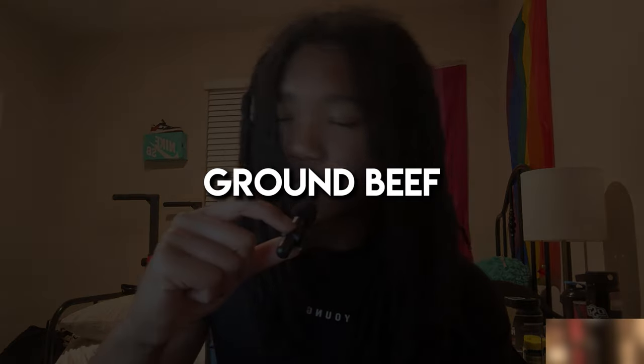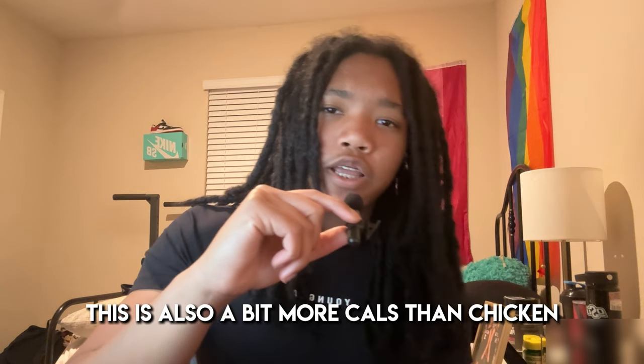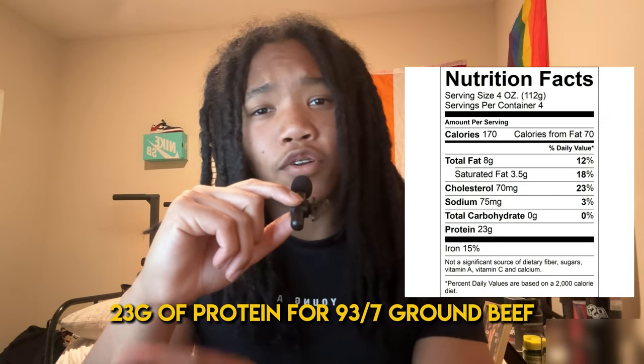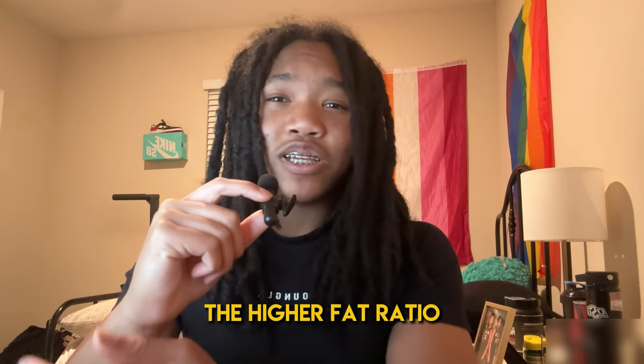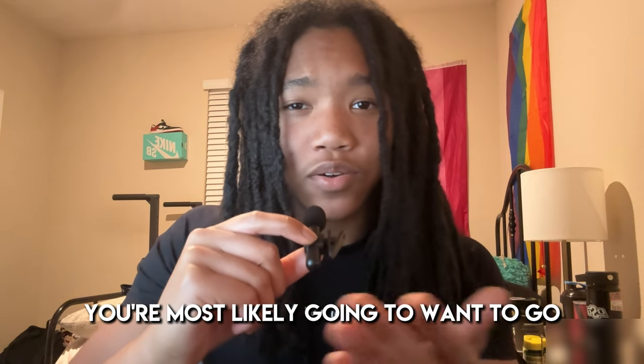Next up, ground beef. While this can be a little more expensive than chicken breast, I personally like ground beef more as I think it tastes better — and when you season it right, peak. This is also a bit more calories than chicken, coming in around 170 calories per 4 ounces, 23 grams of protein for 93/7 ground beef. You can also change the fat-to-lean ratio depending on your fitness goals. So if you're bulking, you're probably going to want to go with a higher fat ratio like 80/20 for the extra calories. And if you're cutting, you'll most likely want to go as lean as possible.